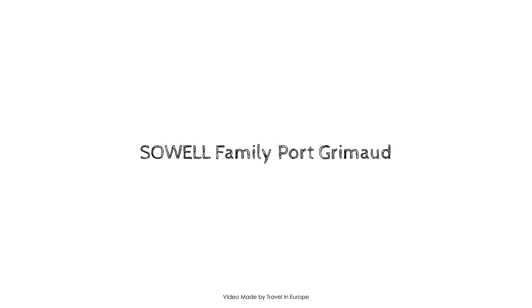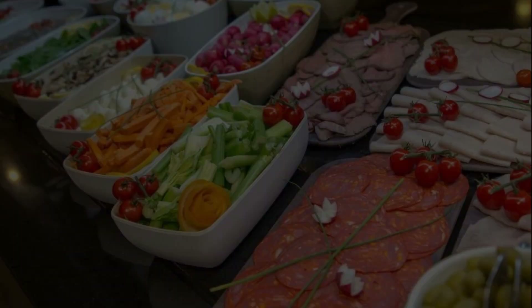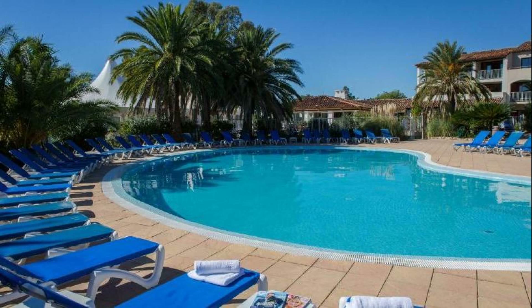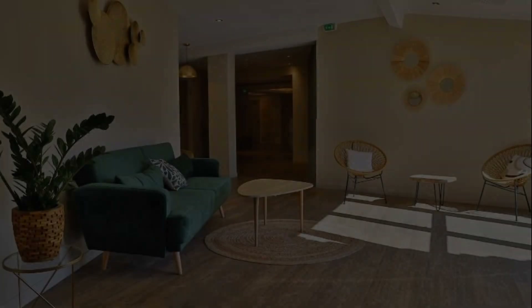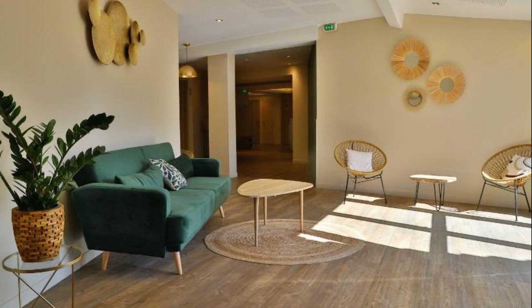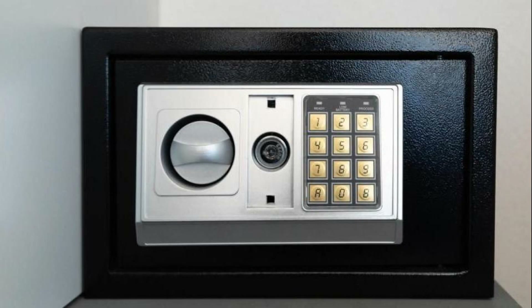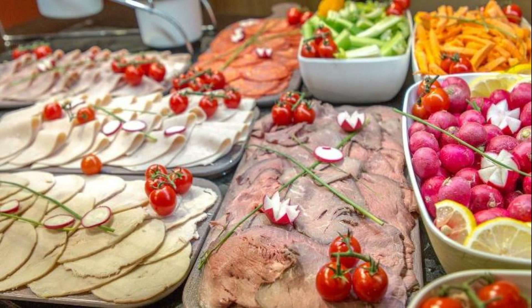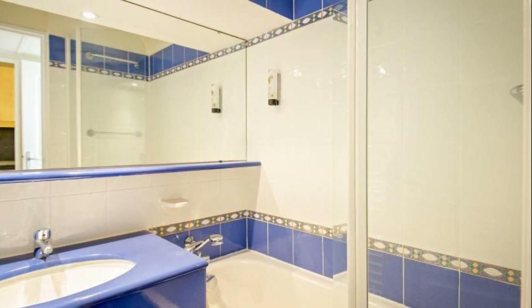Hello friends, welcome back to my channel. You are now watching a 4-star property. In this property, three types of room are available on agoda.com. You can book online and enjoy it. To see more than 100 reviews of this property, you can go to agoda.com. Its review rating is 6.9.